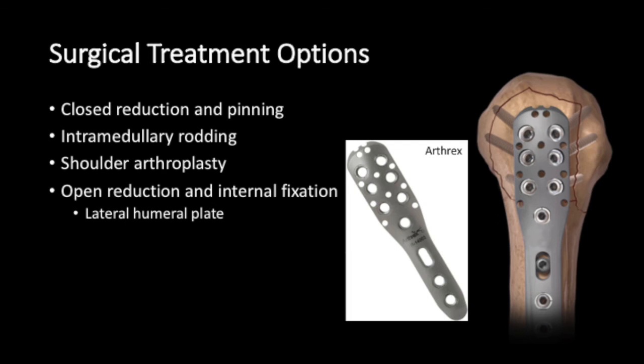Surgical treatment options include closed reduction and pinning, intramedullary nailing, shoulder arthroplasty, or open reduction and internal fixation with a lateral humeral plate. Here on the right is the proximal humerus plate from Arthrex.